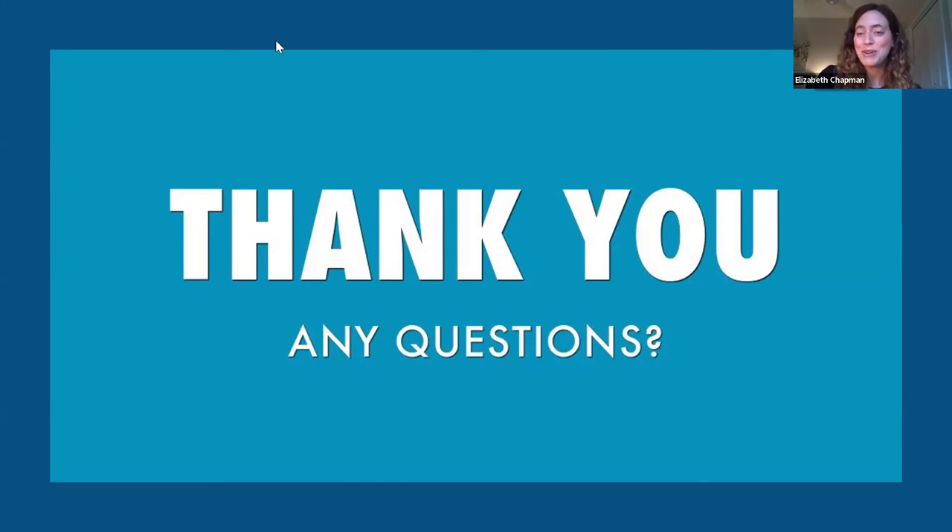Thank you all for participating today. If you are in the VA system and want to chat more with us, look us up — we are out of Ann Arbor VA. Thank you all for participating.